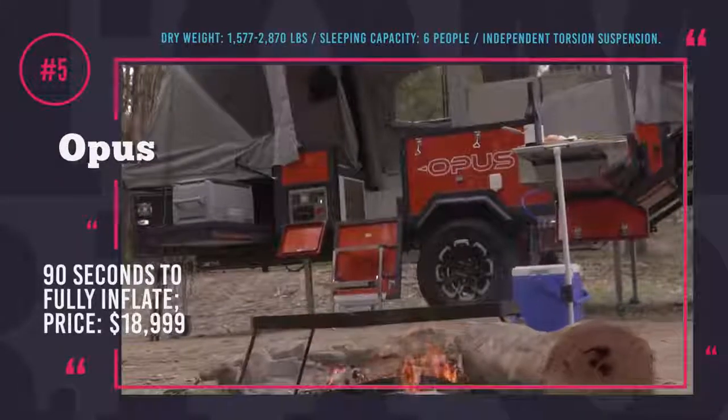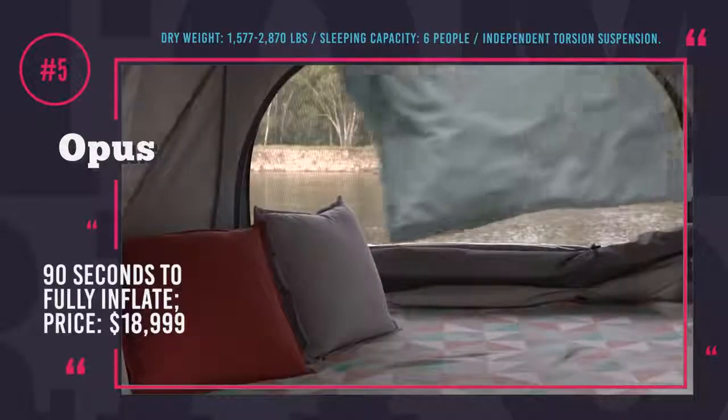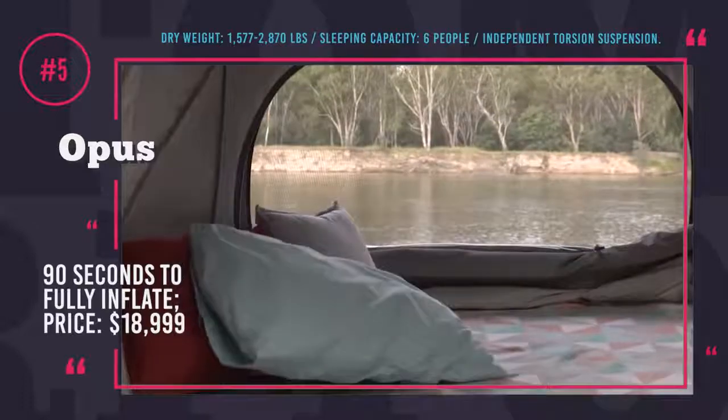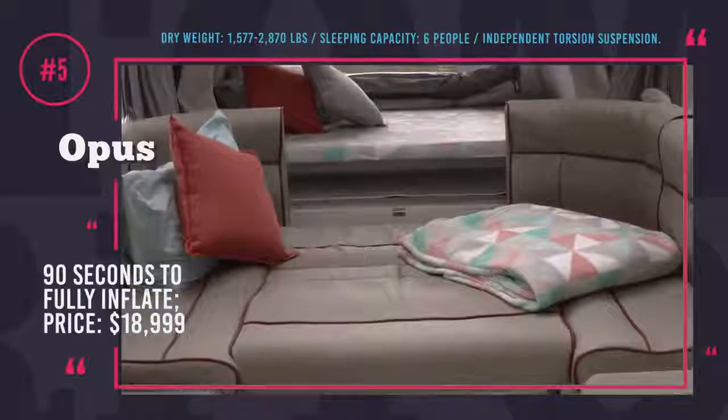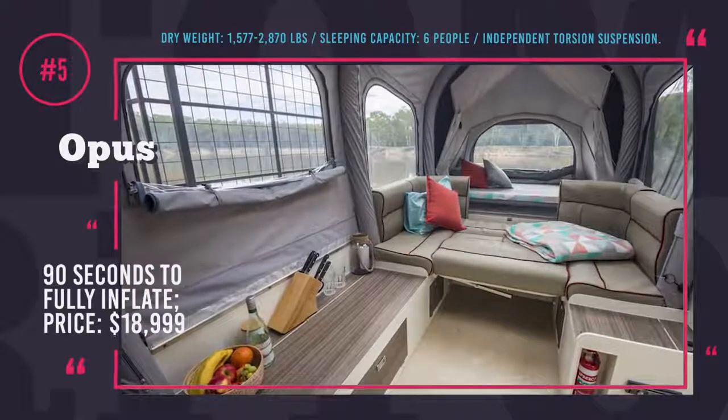There is also a more affordable version without this mechanism, but who needs a $19,000 tent? This vehicle is bound to add an adventurous spin to your trip — in the folded-down mode, it is perfect for transporting bicycles, surfing boards and skis.